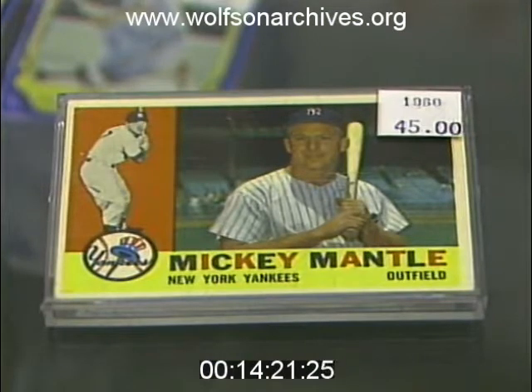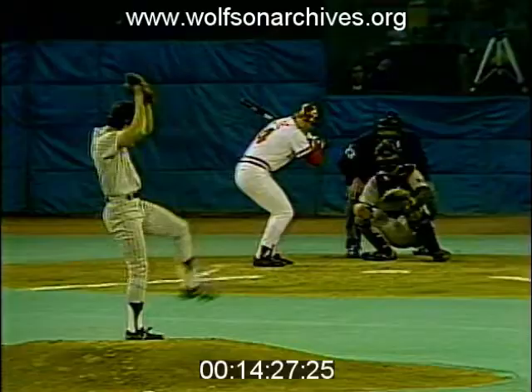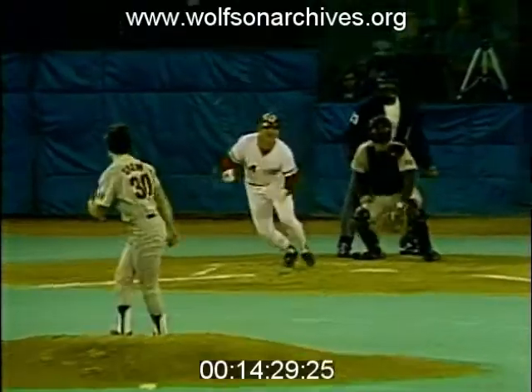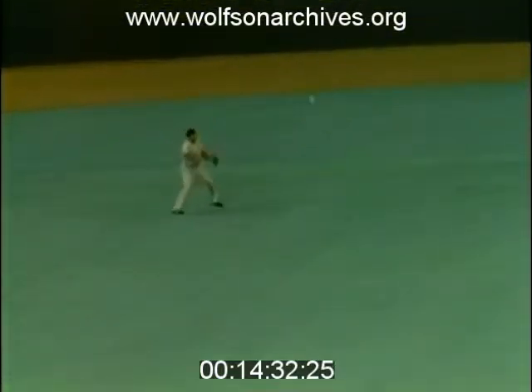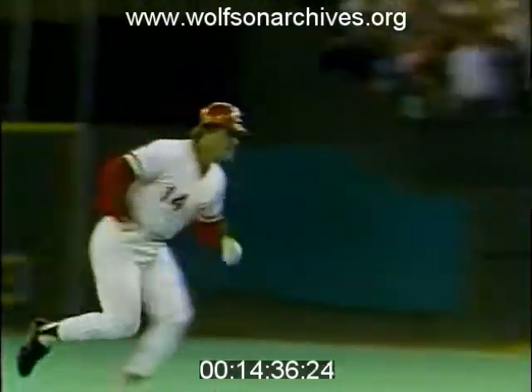This 1960 Mickey Mantle card fetches $45. This rookie card from 1963 includes Pete Rose. You know about Pete Rose — he broke Ty Cobb's record for career hits, and that makes Rose a legend. And it makes his card score. The rookie card is $450.